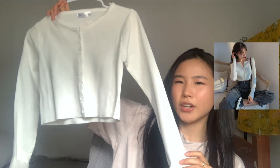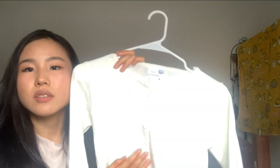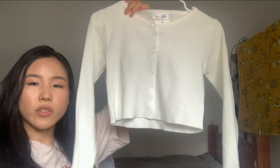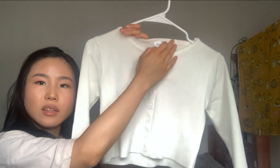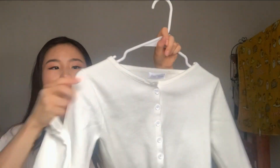The next item is a cropped sweater top. It's a dupe for the Brandy Melville top because of the buttons going down and the round neckline. It's really versatile for everyday wear because you could wear it with the buttons all going up, or you could keep the buttons open and wear a cute tank top inside. The material is quite thick so you won't be getting cold on a summer night.